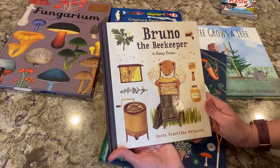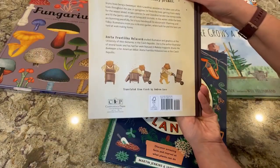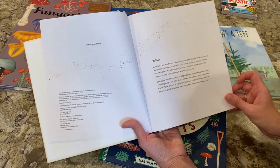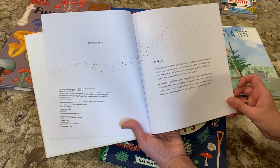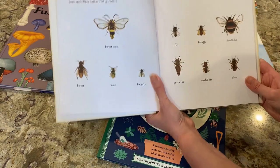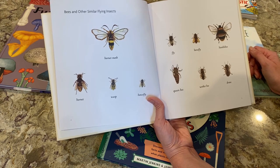Bruno the Beekeeper is a honey primer by Aneta Frantiska Holosova — probably said that wrong. This is also Candlewick Press, a division of Penguin Random House. It says: 'In the heart and soul, Bruno is a beekeeper, but how did it all begin? When he was still a small bear, he enjoyed a carefree life full of mischief and fun, as is usually the case with little bears.' It's great for classroom use, homeschooling, or just story time. I love reading books with my kids — I always have. Love books.